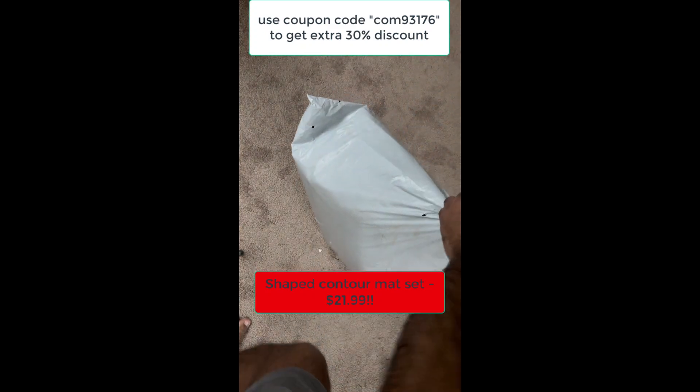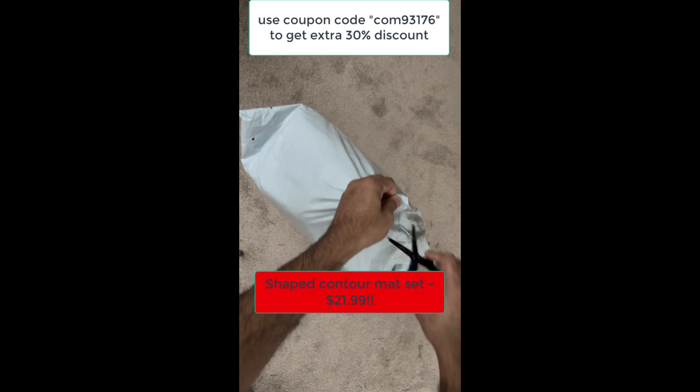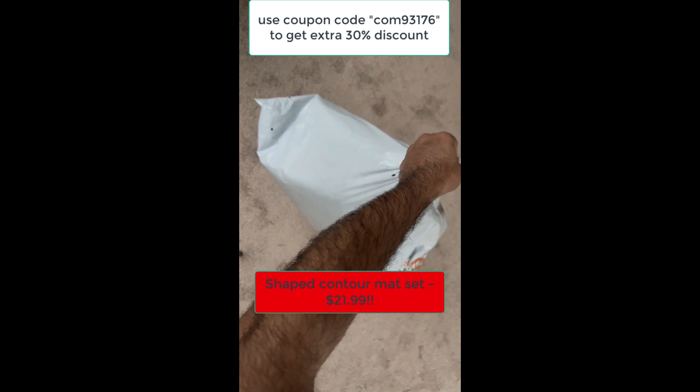Hey, everyone! Today, I'm excited to show you some amazing bathroom or home decor finds that just arrived.